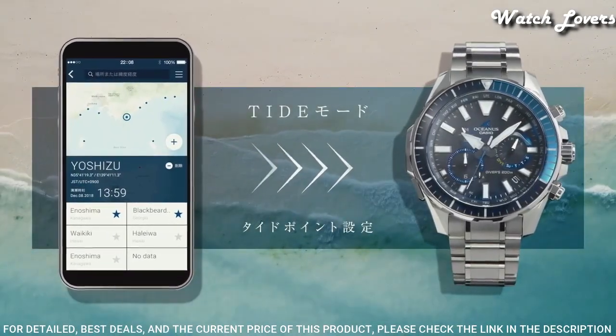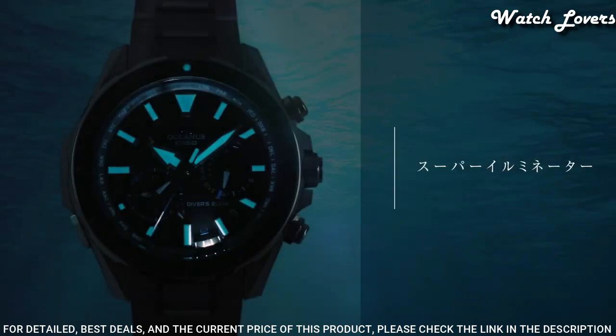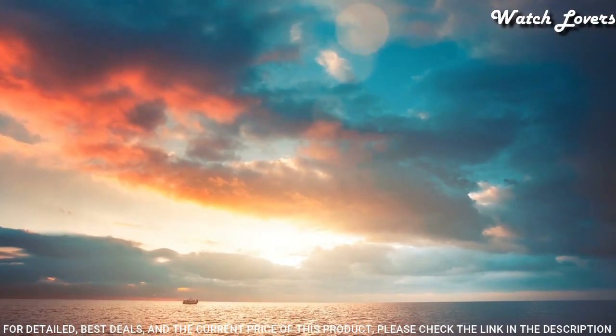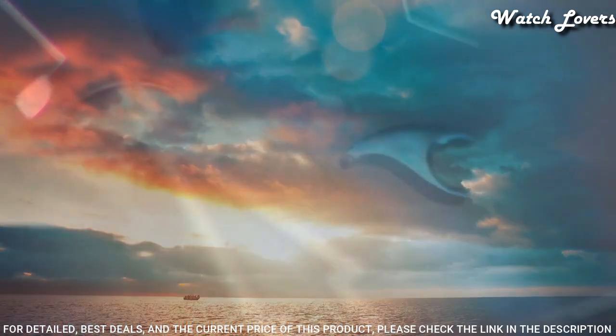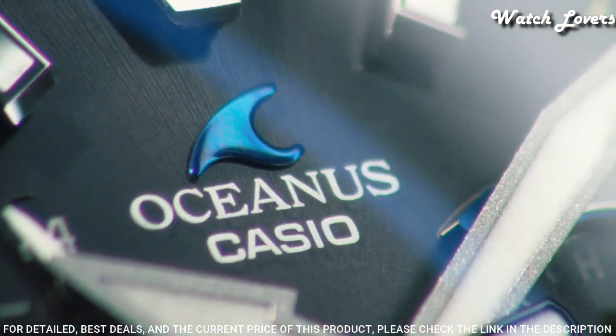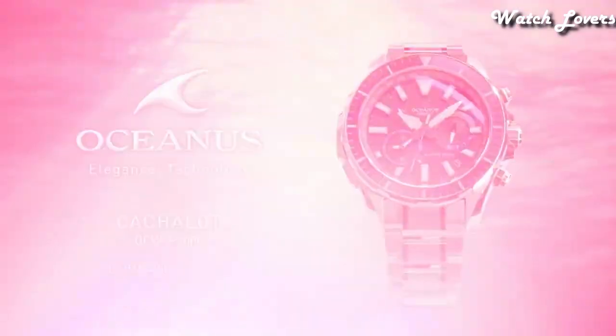The following features are equipped: glowing hands, glowing markers, anti-magnetic, screw down crown, radio controlled, Bluetooth, world time, chronograph, date, day, perpetual calendar, backlight.